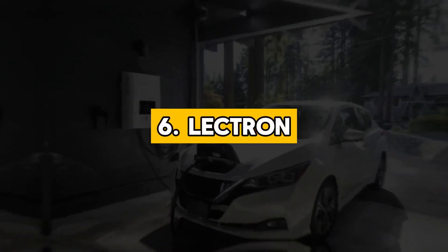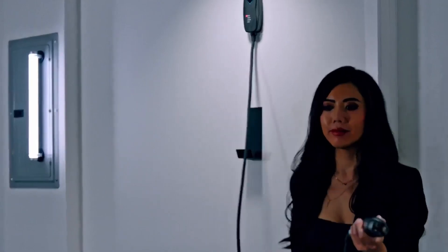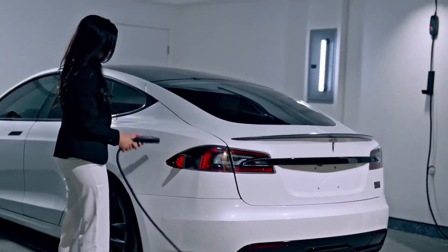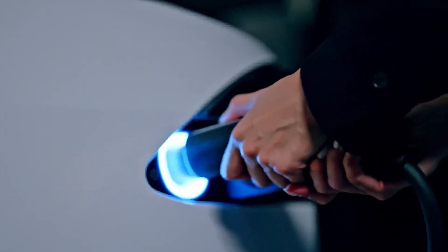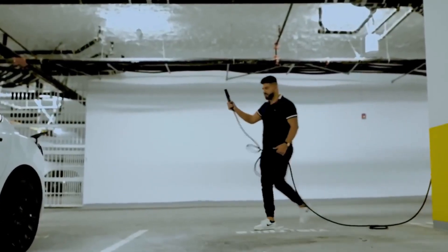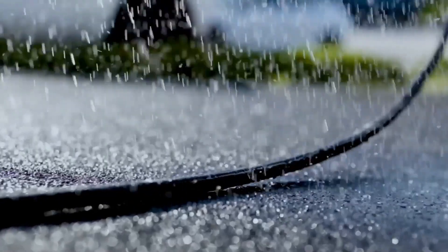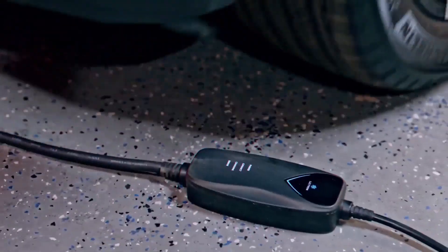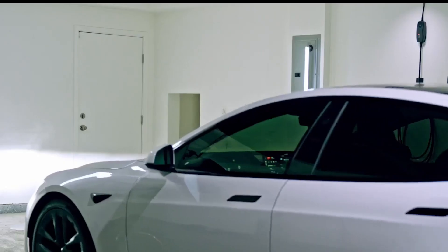6. Lectron. Lectron specializes in electric vehicle charging solutions, offering a range of home EV chargers renowned for their affordability, functionality, and durability. Their lineup includes the Lectron 32 Amp Home Charging Station and the Lectron NEMA 5-15 Level 1 EV charger, catering to different charging needs and budgets. The Lectron 32 Amp model provides 32 amps of charging power, ideal for adding up to 28 miles of range per hour for most EVs. Featuring a weatherproof enclosure and safety features like GFCI and over-temperature protection, it offers reliable performance indoors or outdoors. Its large LCD screen displays charging information for user convenience.